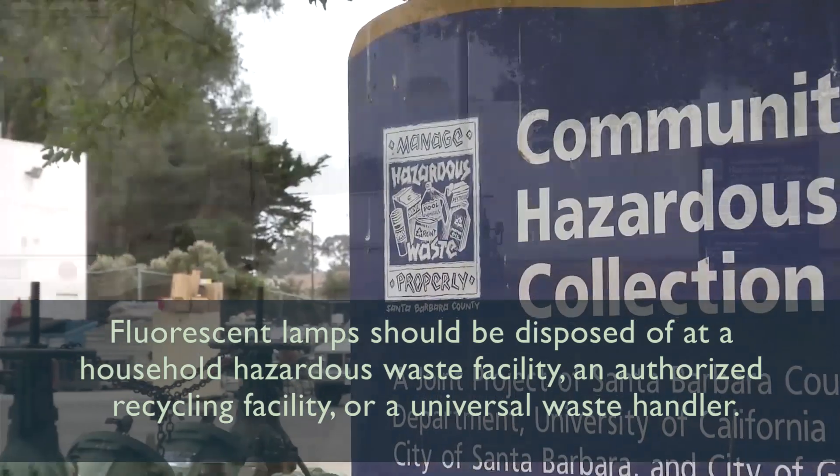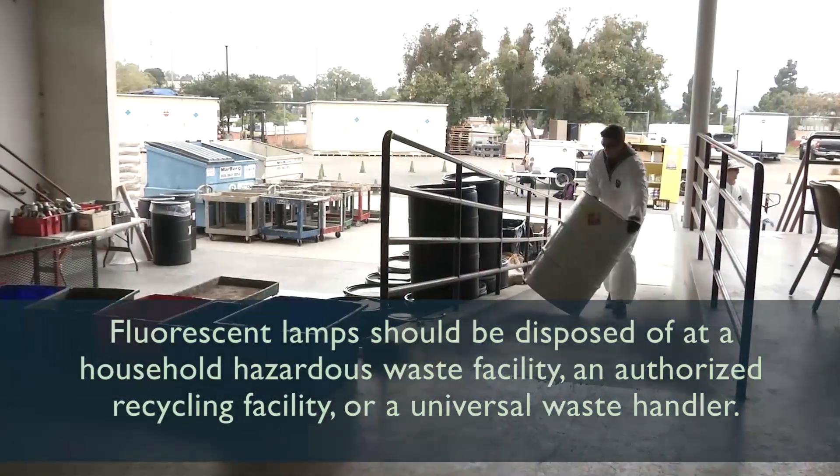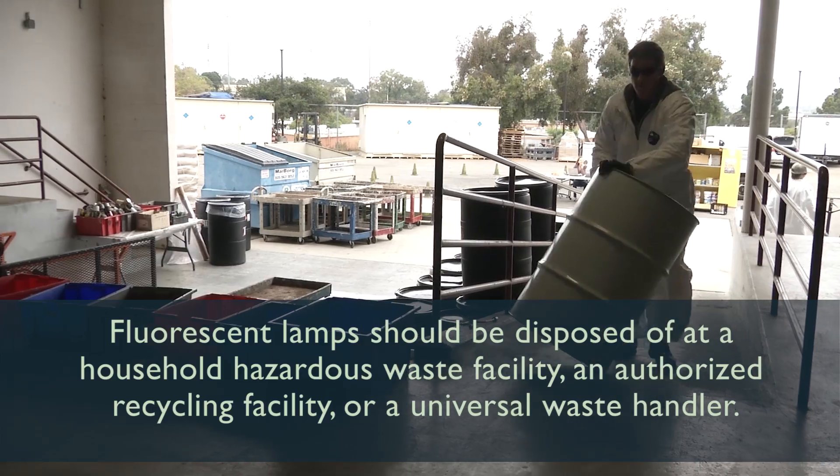Fluorescent lamps should be disposed of at a household hazardous waste facility, an authorized recycling facility, or a universal waste handler.